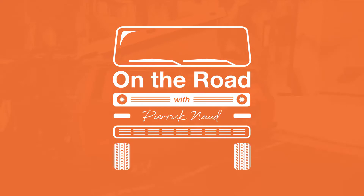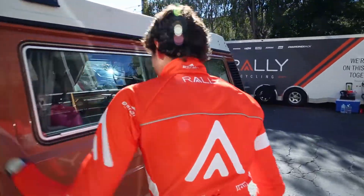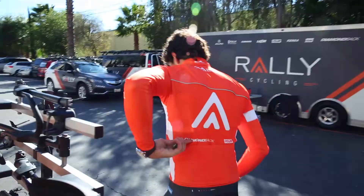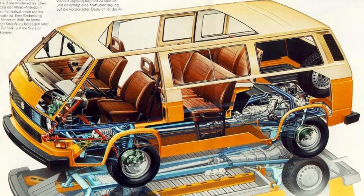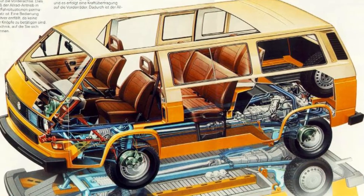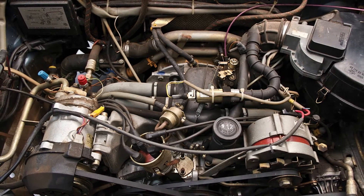Hi, my name is Pierre Regno from Raleigh Cycling and this is my home. This is a Volkswagen Vanagon 1984 Westphalia Camper. This model was actually the first generation of water-cooled engine, so it's actually better for all the maintenance and it's easier on mechanics. That's why I decided on that.